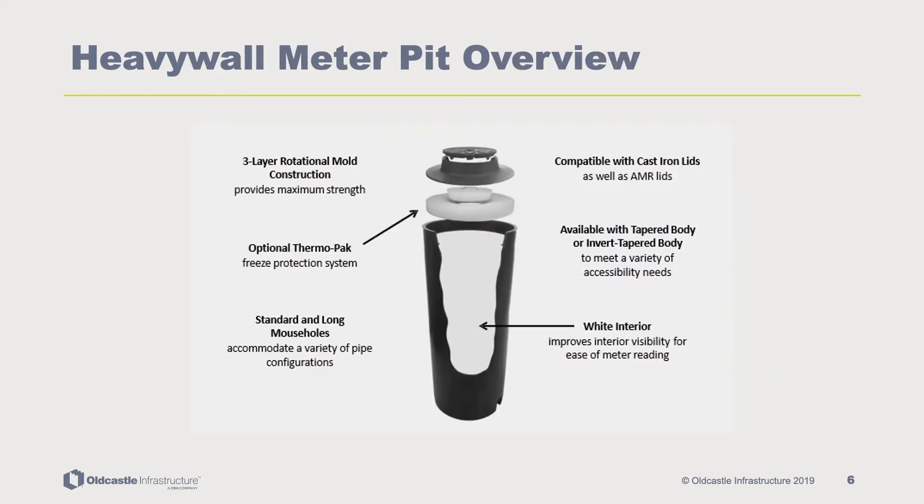The heavy wall meter pits construction has been engineered to maximize efficiency and reliability. The three-layer rotational mold construction provides maximum strength. The optional thermopack provides freeze protection. The standard and long mouse holes accommodate a variety of pipe configurations. The product is compatible with both cast iron and AMR lids. It is available with a tapered or invert tapered body to meet any accessibility needs. The white interior improves interior visibility for ease of meter reading.